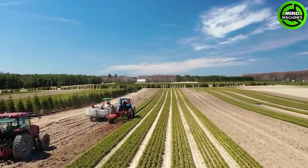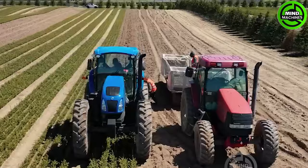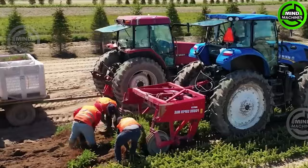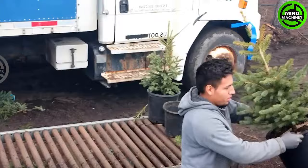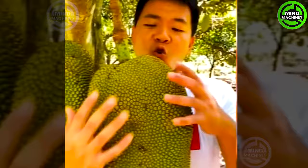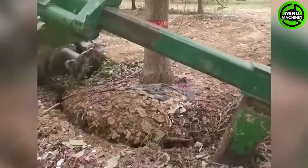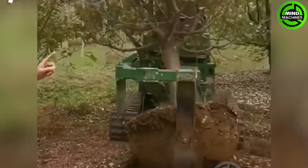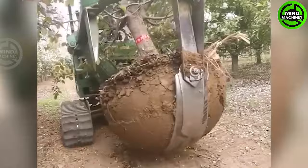Transplanting young pine trees symbolizes the traditional image of establishing a clean and green future. A fresh jackfruit looks so appetizing. Moving and replanting decades-old large trees will be easier than ever with this machine.